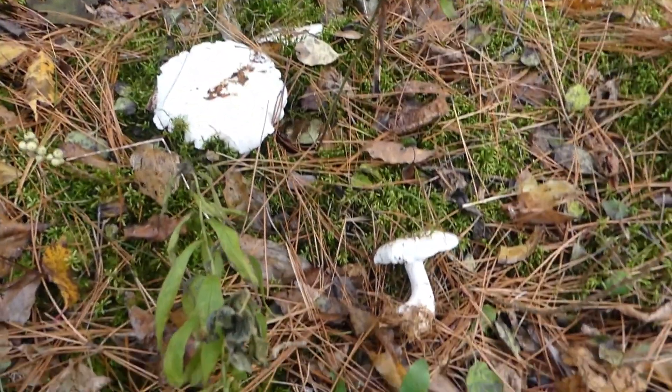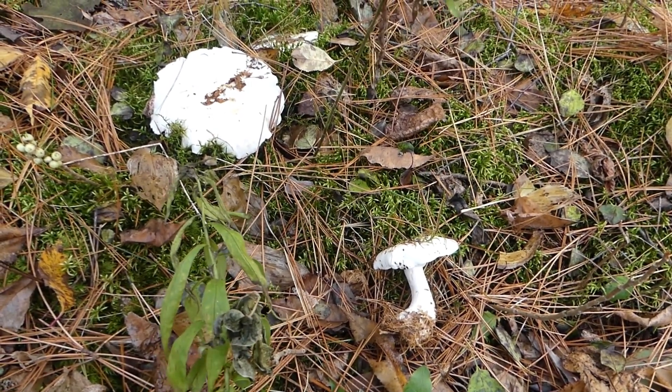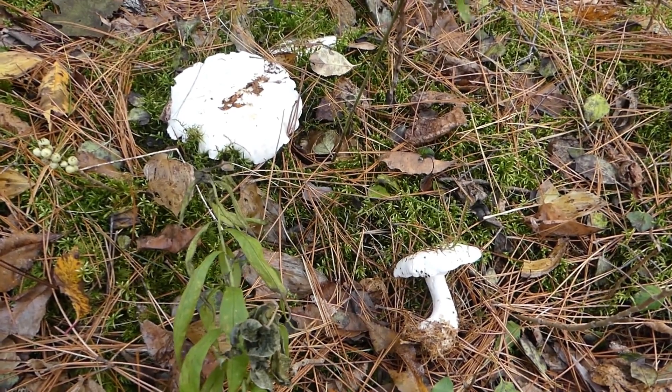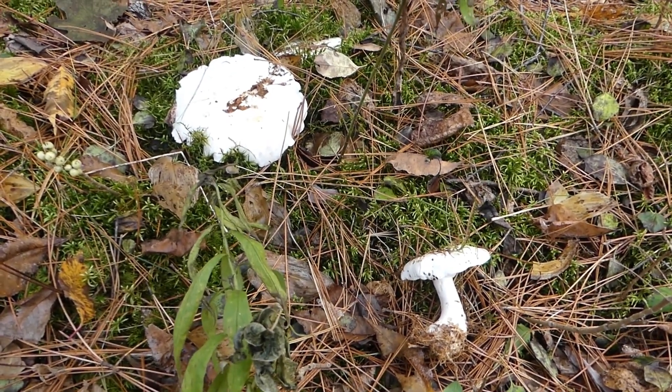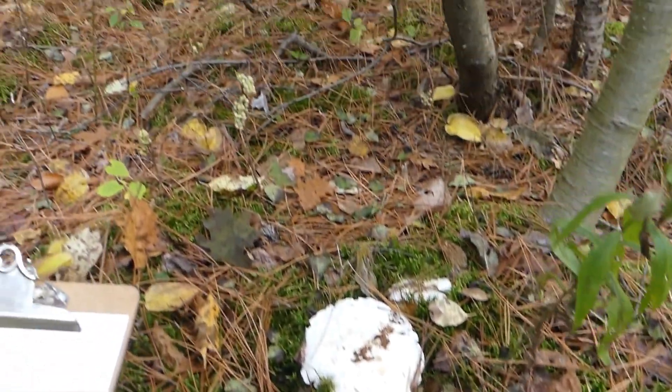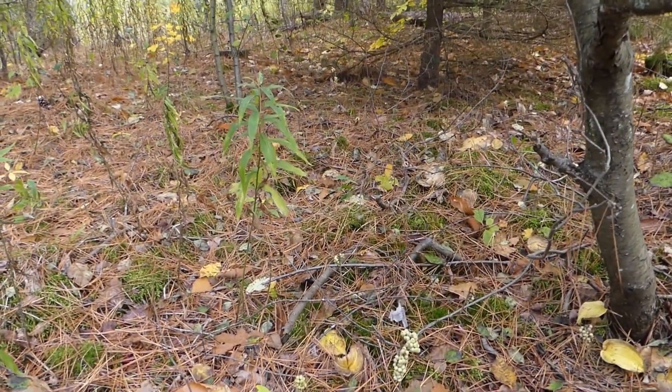This is a mushroom that can occur either individually or in groups. In many cases, they even form fairy rings containing countless mushrooms, and they can even wind their way through a forest for many, many meters.